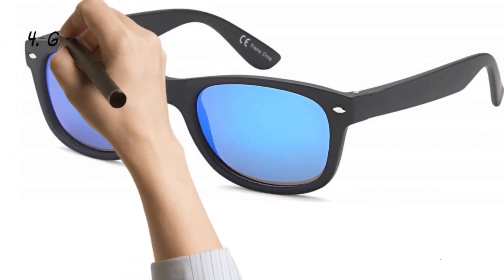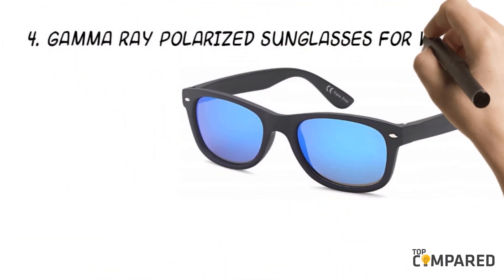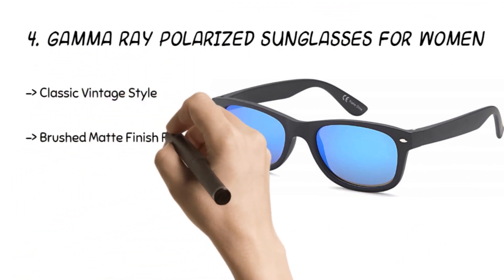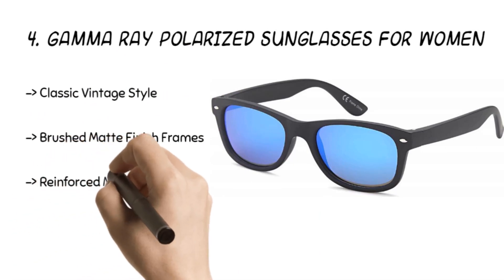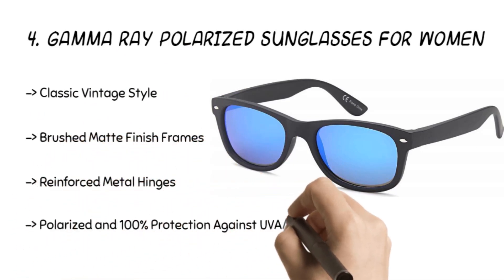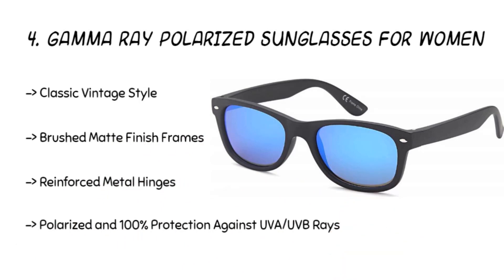The fourth product is the Gamma Ray Polarized Sunglasses for Women. The classic vintage styled product is made with high-quality recycled materials, with an optional mirror lens, and with 100% UV protection against UVA and UVB rays. The polarized sunglasses come with reinforced metal hinges, brushed matte finish frames, and impact-resistant lenses.